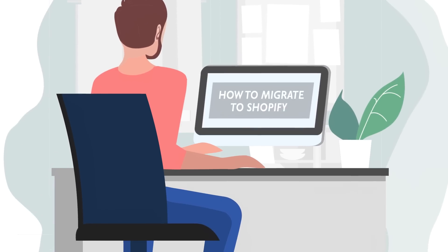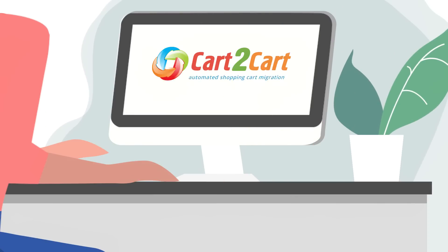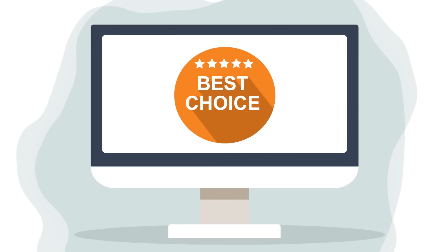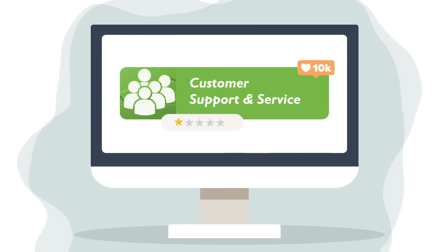Searching how to migrate to Shopify without long settings, bug fixes and data loss? Cart2Cart, the Shopify partner since 2009, is the best choice. With 12 plus years of experience, the service has proved itself as the most popular and trusted migration solution.